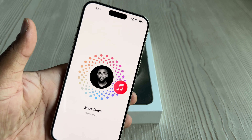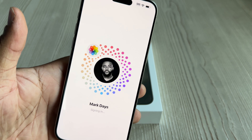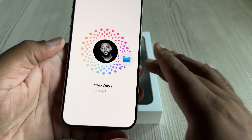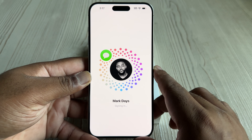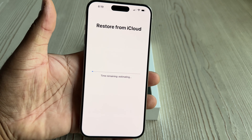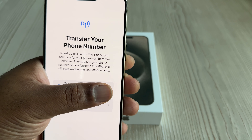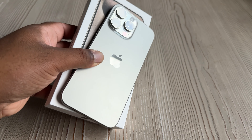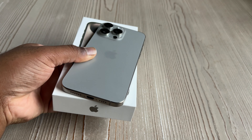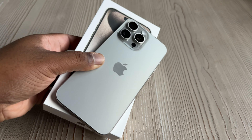I'm going to set up Face ID real quick. I've got all kinds of background noise — my mother-in-law, wife and kids, all types of stuff. I'll make sure to put some nice music in the background to offset some of that noise. You see me signing in here — there's a new animation I never saw before that I really appreciated. I got my number transferred over and everything was good to go.